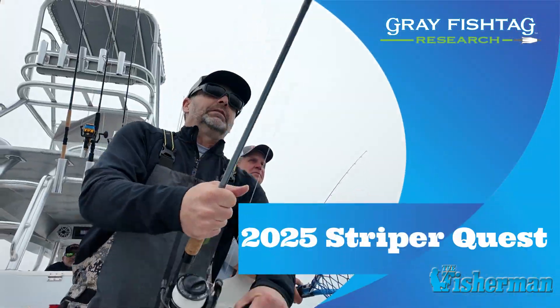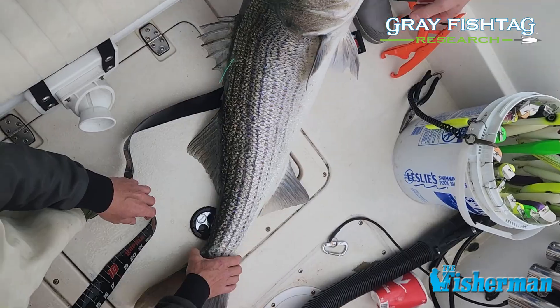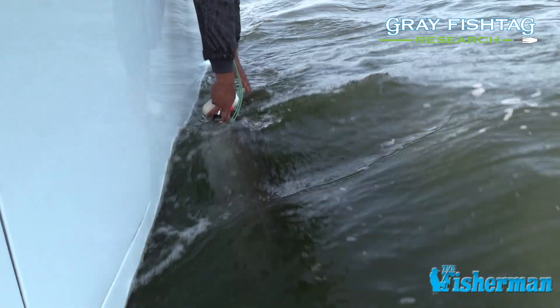We're fishing, man. We're fishing for some stripers and we're doing some catching, tagging, and releasing.